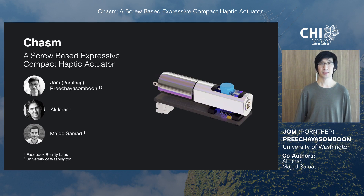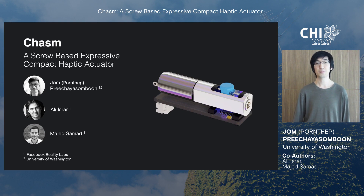Hi, my name is Zhang. I'm currently a PhD student at the University of Washington and collaborator at Facebook Reality Labs. Today, I'd like to talk to you about our paper for Chasm, a simple yet expressive compact haptic actuator based on a screw. This paper was co-authored by my mentor Ali Israr of Facebook Reality Labs and Majed Samad.